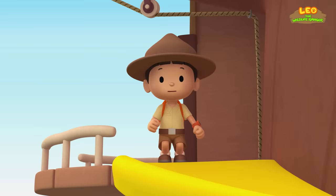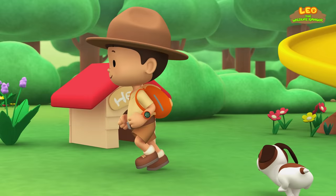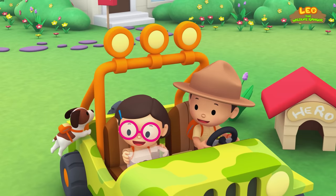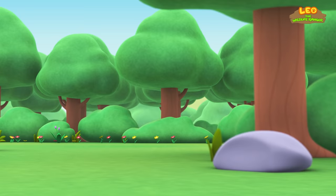Come on everybody, join me in this party! One, two, here we go. For lots of fun and lots to learn. One, two, it's your turn. For lots of fun and lots to learn. One, two, off we go. For lots of fun and lots to learn.